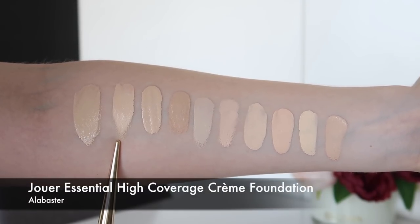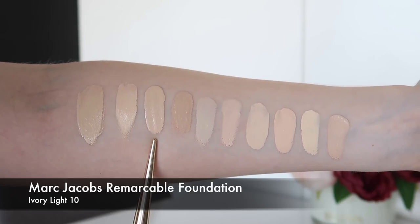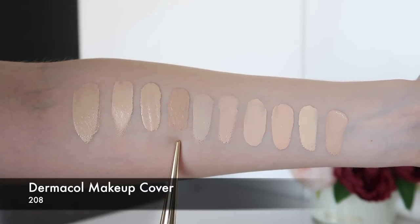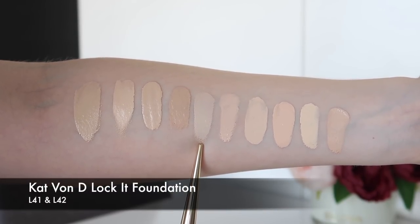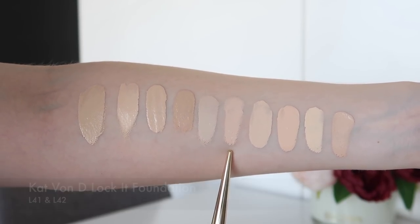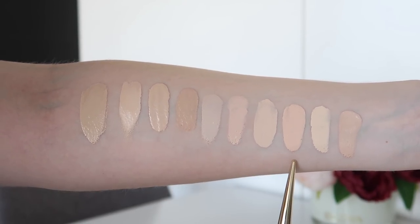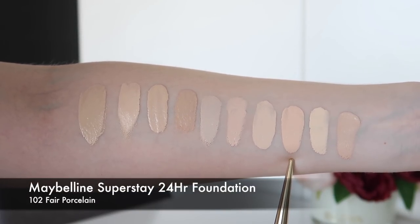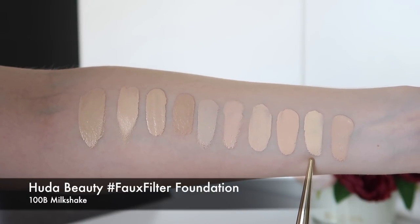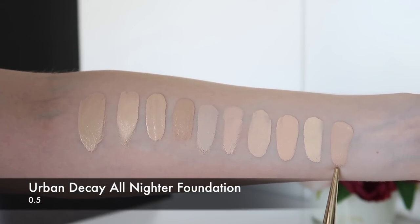This is the Jouer Essential High Coverage Cream Foundation in Alabasta. This is the Marc Jacobs Remarkable Foundation in Ivory Light 10. This is Dermacol 208. This is Kat Von D Lock-It Tattoo Foundation in L41 and this is the shade L42. This is the Cover FX Power Play Foundation in N0. This is the Maybelline Superstay 24 Hour Foundation in shade 102 Fair Porcelain. This is Huda Beauty Foundation in Milkshake, which is also 100B. And this is the Urban Decay All Nighter Foundation in 0.5.